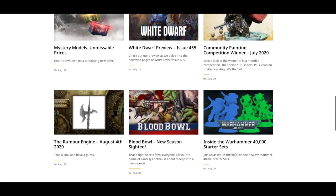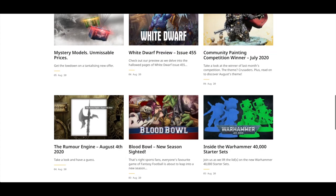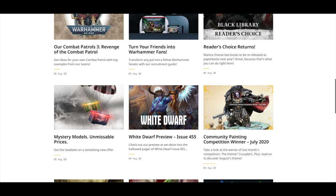Blood Bowl new season sighted. I think there are some new models announced on the community website as well. The Rimmer Engine looks like some kind of halberd-axe type thing. Community painting competition winner for July.